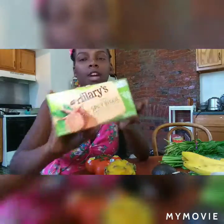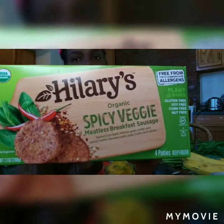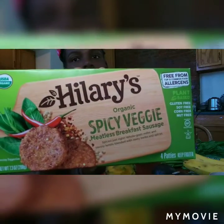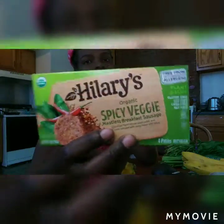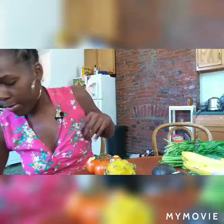I got these and I want to try them and do a little review video. They're Hillary's Original Spicy Vegetable Meatless Breakfast Sausages. You don't want to eat too many processed foods, but every once in a while it's fine. You could chop these up and put them in rice or on the side of your breakfast. They're plant-based and only about three dollars.